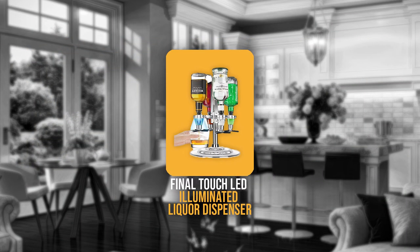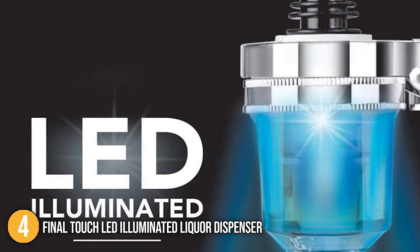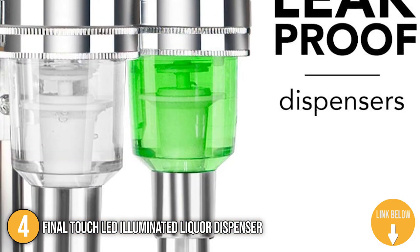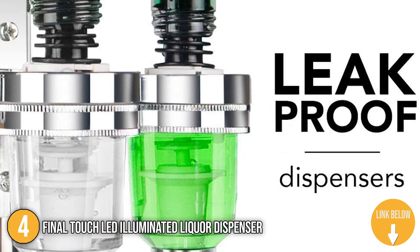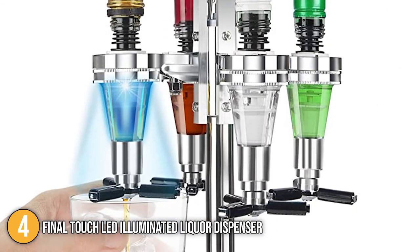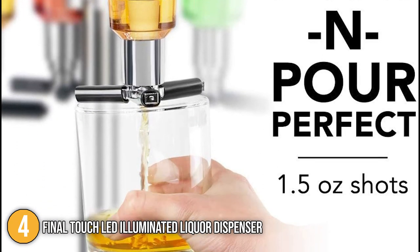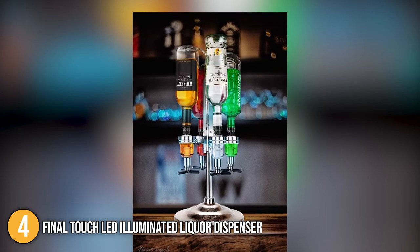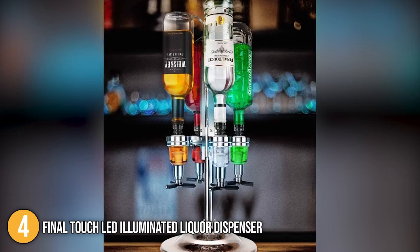The fourth alcoholic drink dispenser on our list is the Final Touch LED Illuminated Liquor Dispenser. This liquor dispenser allows you to push and pour perfect 1.5-ounce shots. It has the capacity to hold 4 bottles up to 1 liter each at 13 inches tall. It features a mirror-like chrome finish that looks great on a bar or dining table. The dispenser is made of BPA-free high-quality aluminum and plastic, measuring 9.8 x 9.8 x 20.5 inches and weighing 3.83 pounds.